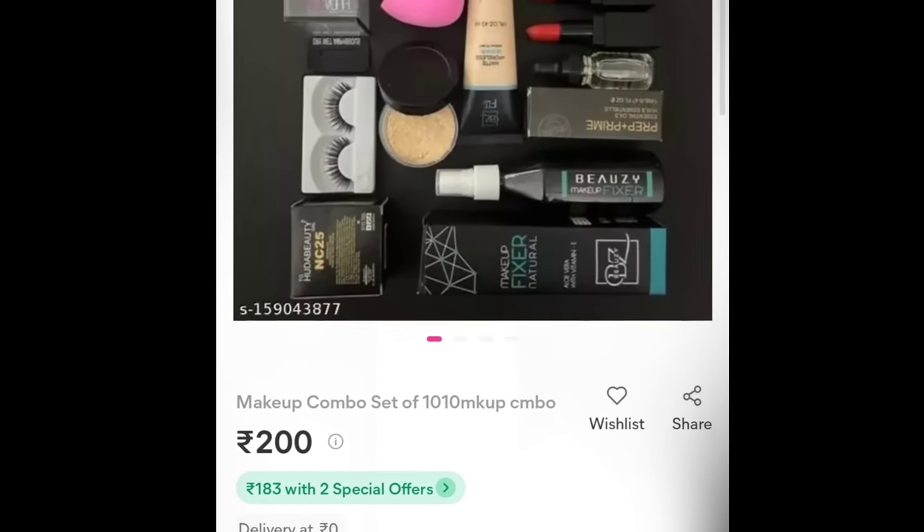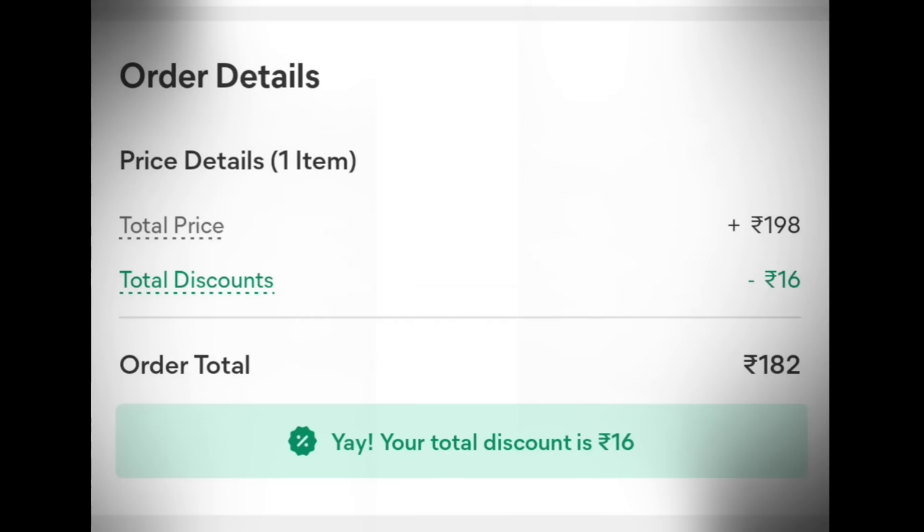Do you think that you will get a combo of 10 makeup products in 200 rupees, and you will get a discount on online payment? Yes, this is possible in a month — but how is it?